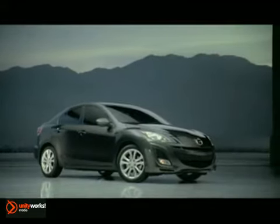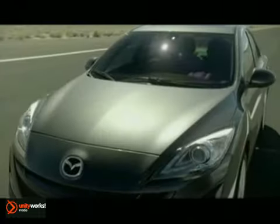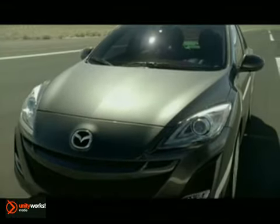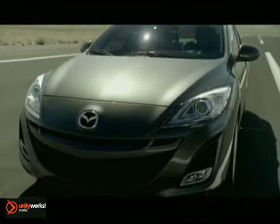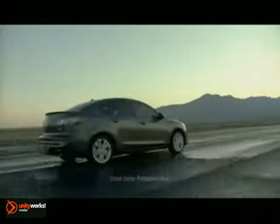Discover more pedal to the metal in the new 2012 Mazda 3 4-door. The Mazda 3 iSV and iSport features a responsive 148-horsepower 2.0-liter engine that delivers a pump-friendly 33 mpg highway.